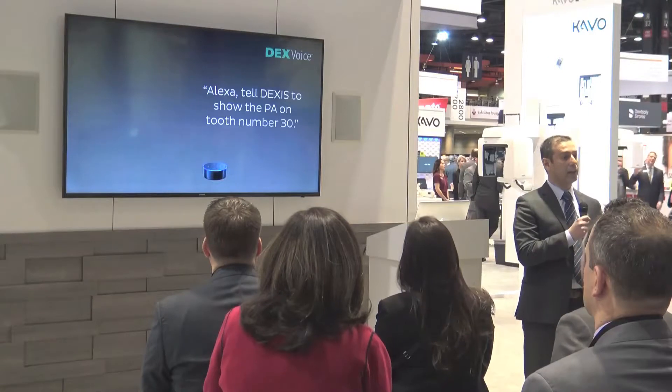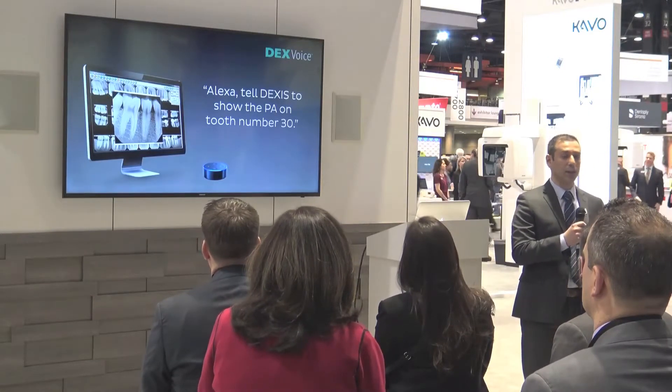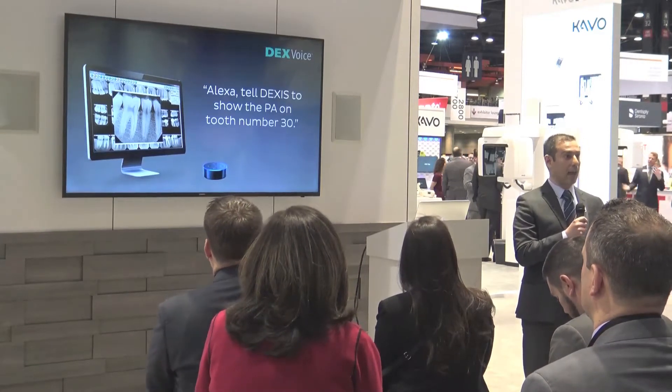The second technology that we are excited about is DexVoice. DexVoice is a voice-activated module for our Dexis software platform. With DexVoice, offices can leverage the technology behind Amazon Alexa voice recognition and really command the Dexis software to go through some key operations. This simplifies the interaction between the operator and the Dexis software. DexVoice is a product that we are showing today and we are extremely excited about.